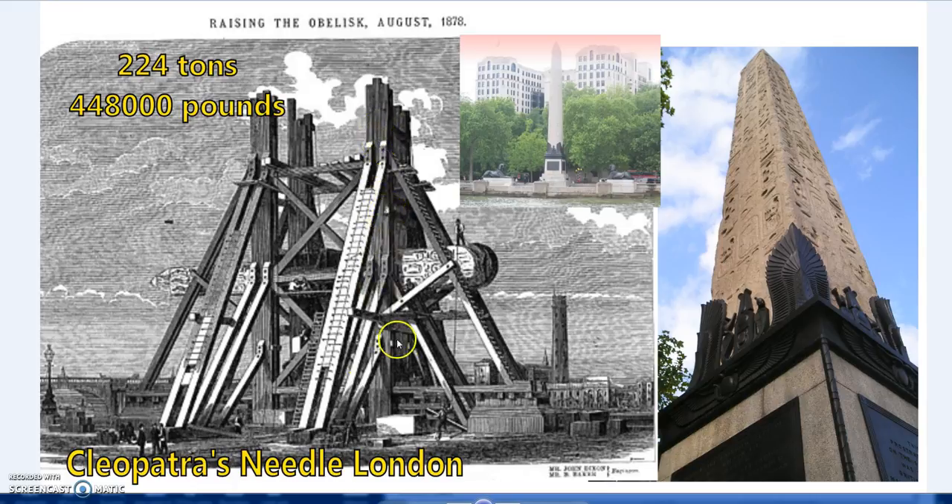This is how it was lifted into place — with wood and rope. No need for modern cranes, steam, or mechanical machines. It was basically manpower, wood, and rope. This is ancient technology, actually based on ancient descriptions of how even heavier stones were moved.